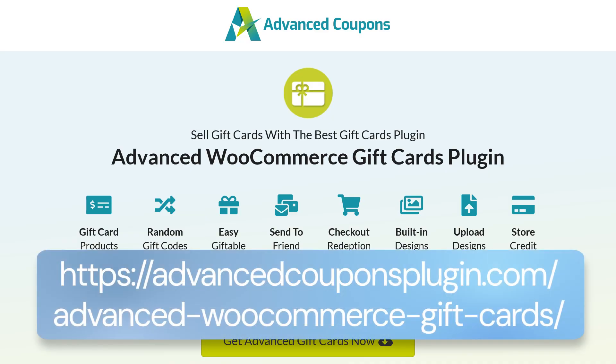The next extremely useful plugin is Advanced Gift Cards for WooCommerce. Similar to coupons, gift cards are a great strategy — they give you positive cash flow upfront while customers make a purchase later, and they're a great marketing tool since many people like to gift gift cards. This plugin adds complete gift card functionality to your WooCommerce store: you can create gift cards, allow customers to send them to friends, and purchase them online. You also get built-in unique designs so gift cards look beautiful rather than being just a boring code. The free version has exciting features, and you can upgrade to pro if needed.